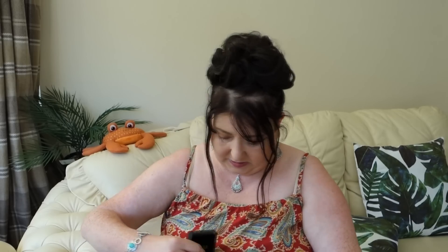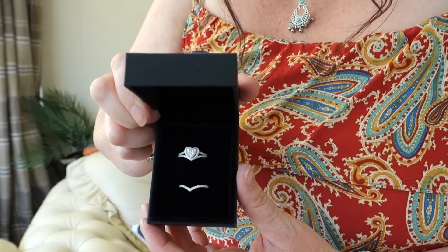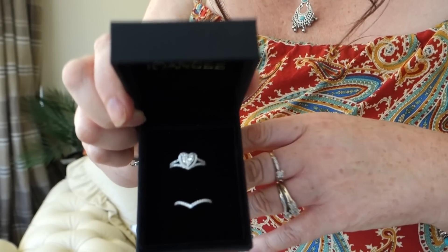Hopefully she'll put it on. I'm going to remove the tag because it's distracting from the beauty of the ring. Look at the beautiful stones in that — it's absolutely beautiful, it really is.